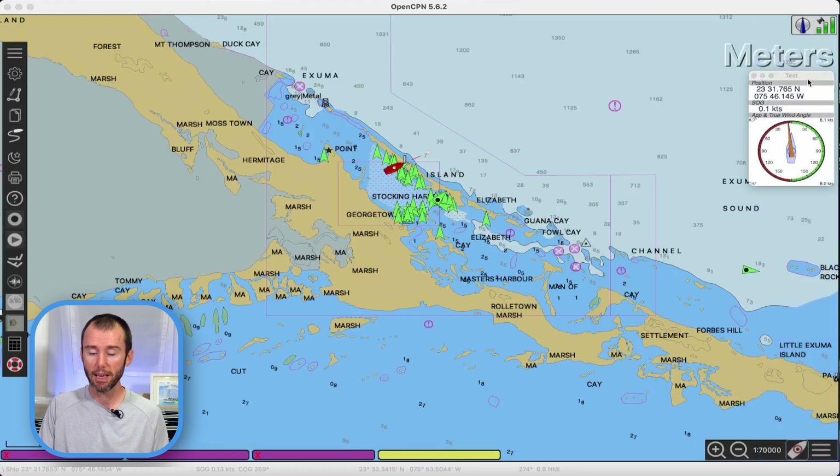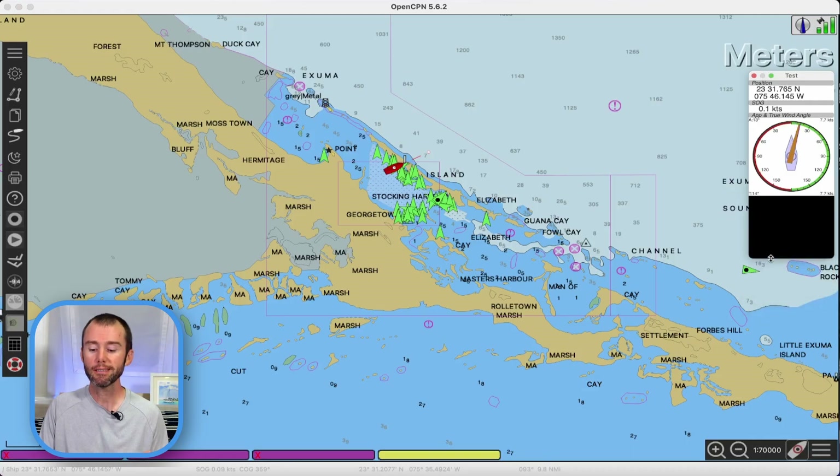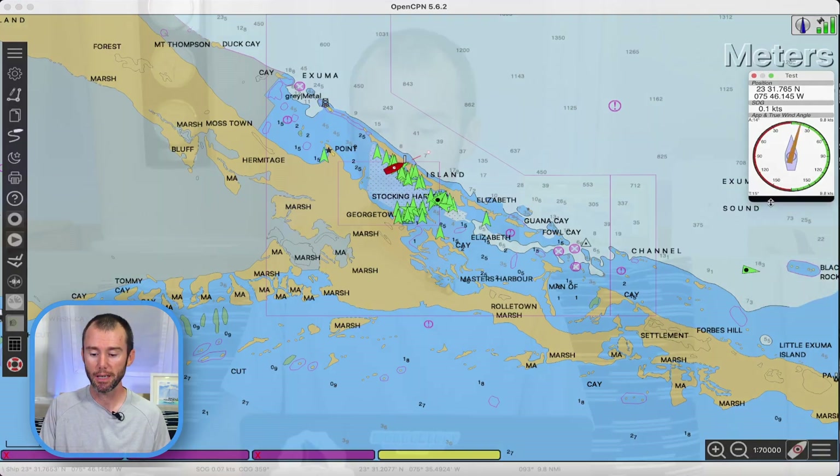I'll move it over to the side. If you have more instruments than you can view, you can pull down the window and see all of your instruments. I hope you realize just how powerful this is — being able to have all the information from NMEA data at your fingertips is what makes OpenCPN move from just a planning tool into chart plotter territory. It's really impressive, and honestly I can't believe it's free.